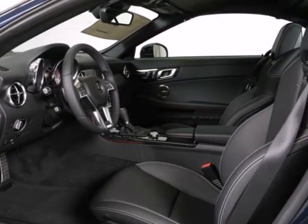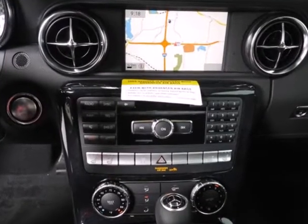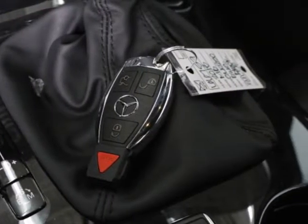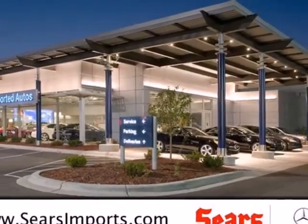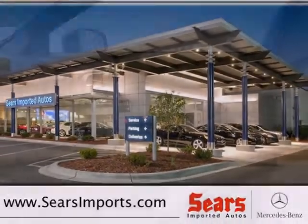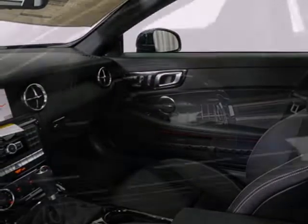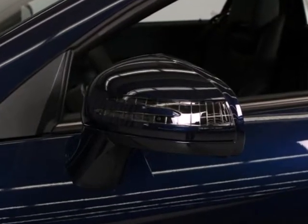It also has plenty of wonderful features for you to enjoy as well, including a CD player, satellite radio, and an auxiliary audio input with a USB port. Plus, it comes with the safety of an emergency communication system and integrated rollover protection. Take this roadster for a test drive today and see how much fun a drive can be.